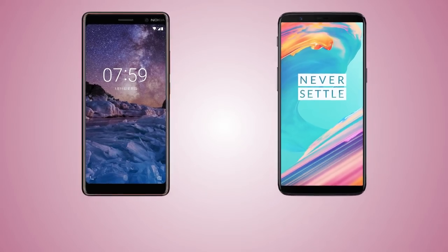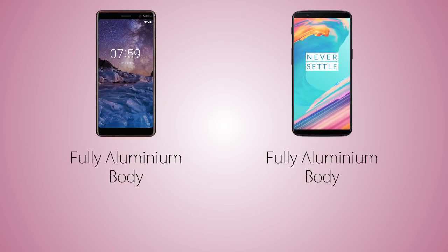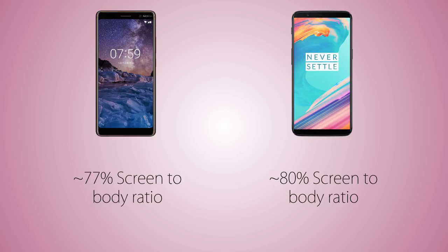Starting off with the construction, both handsets come with a fully aluminum body. The screen size is the same at 6 inches with an 18:9 aspect ratio. Both phones are almost the same size, though the Nokia is a bit longer than the OnePlus 5T. The screen-to-body ratio is higher on the 5T at 80% versus 77% on the Nokia 7 Plus, meaning the bezels are thinner on the OnePlus 5T.